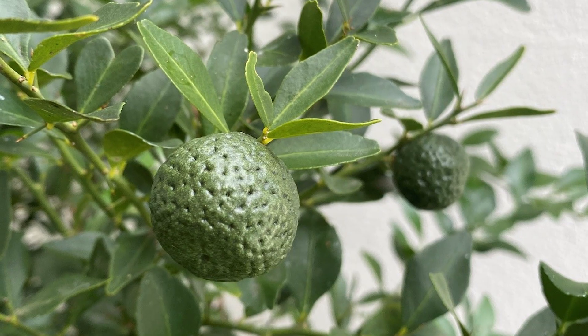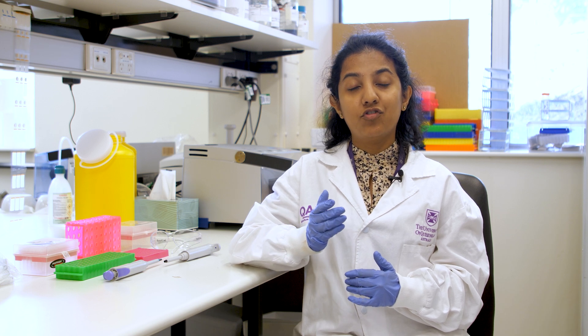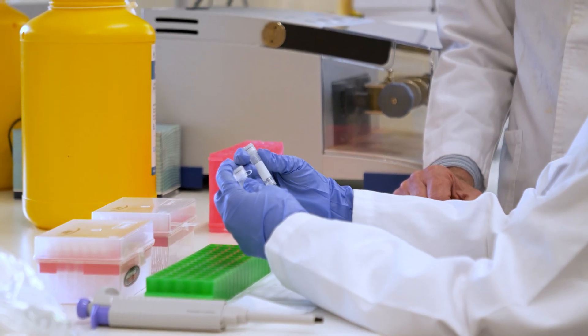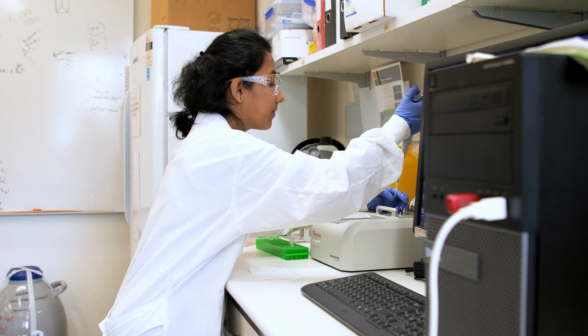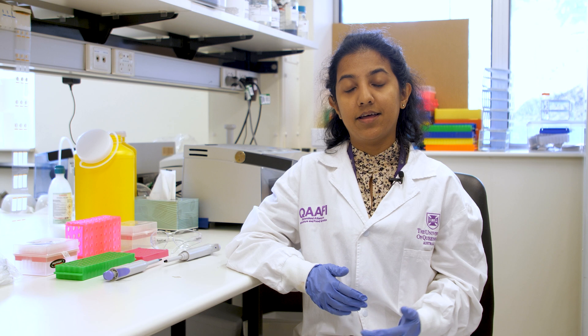This is one of the native citrus species, commonly known as round lime. It has some important genes which confer resistance to one of the most threatening diseases around the world, HLB disease. We have identified some important genes which might be potentially involved in this disease resistance, especially for greening disease and some other diseases as well, for canker and some CTV viruses as well.